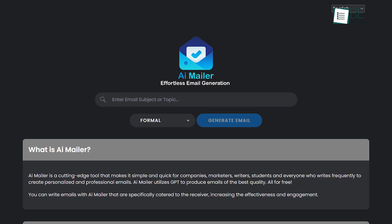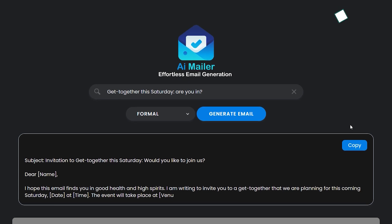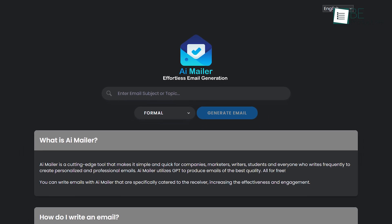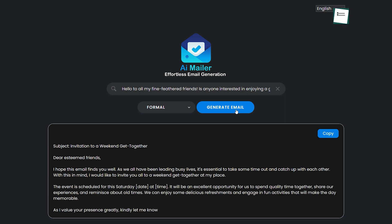Next up on the list is AI Mailer, an advanced AI-powered tool that simplifies the process of creating emails for anyone who frequently engages in email correspondence. Whether you're looking to create personalized emails for business or personal use, AI Mailer is the perfect tool for the job. With AI Mailer, all you need to do is go to this website and enter the subject or topic you want to write your email about, and let the AI algorithm do the rest. It will generate an exceptional email response based on your input within seconds.